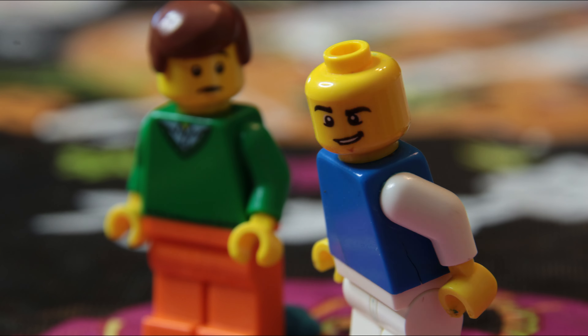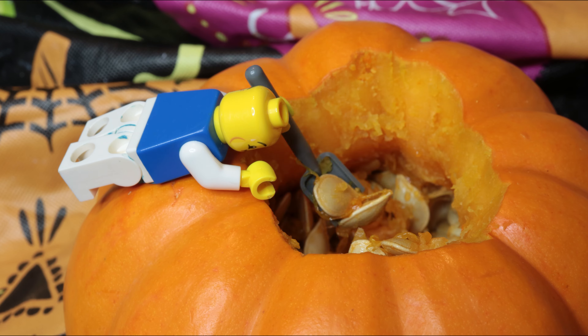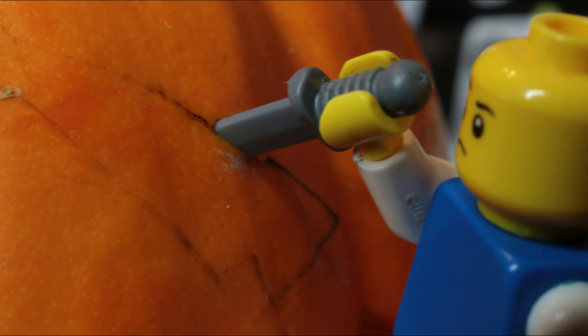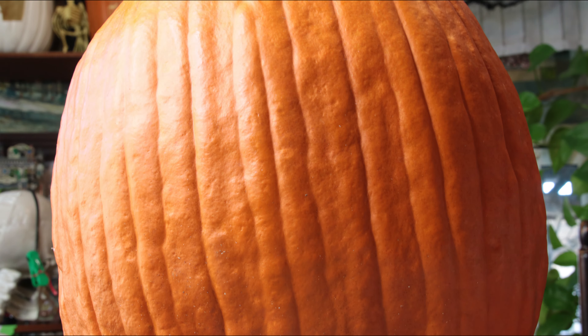You want to carve a pumpkin? You like it? Now let's see what you can do...